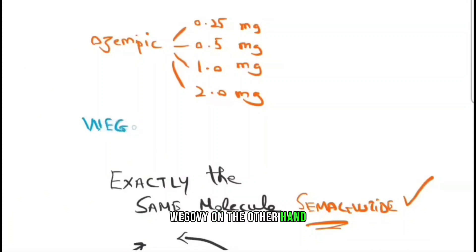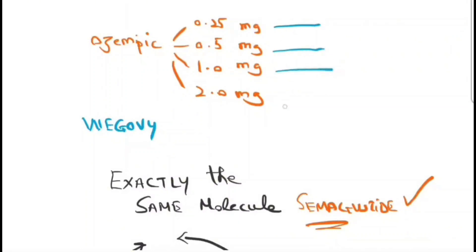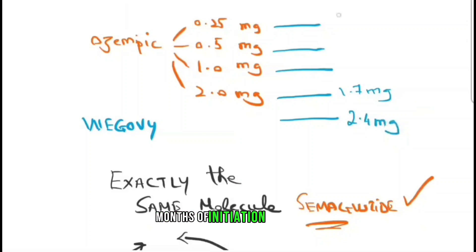Wegovy, on the other hand, comes in similar dosages to begin with. The fourth escalation comes at a dose of 1.7 mg, whereas the fifth escalation comes at a dose of 2.4 mg. This means the first three months of initiating Wegovy have exactly the same dosages as Ozempic.